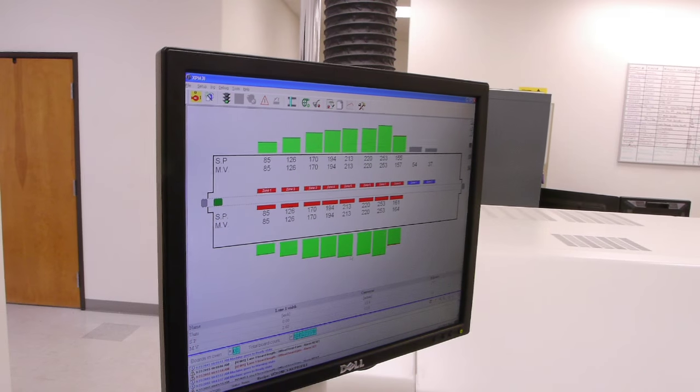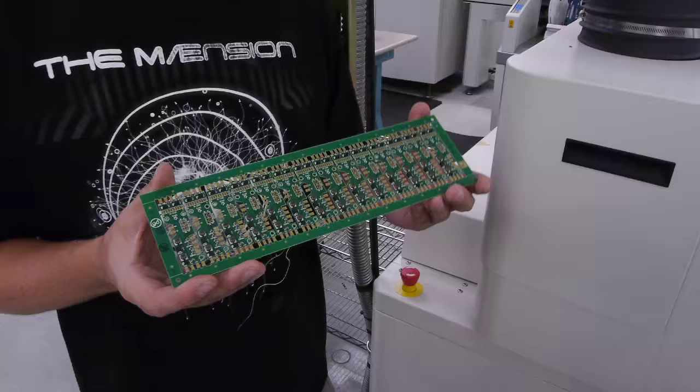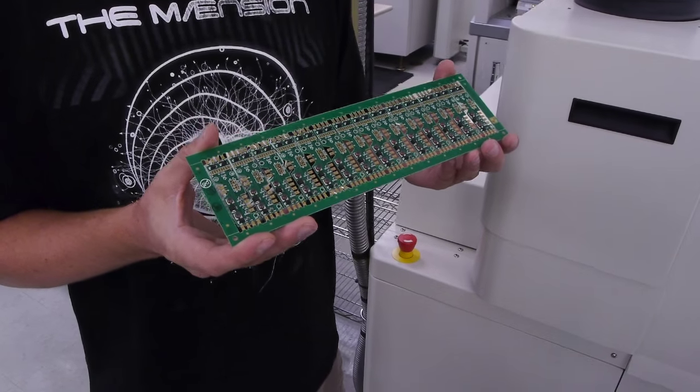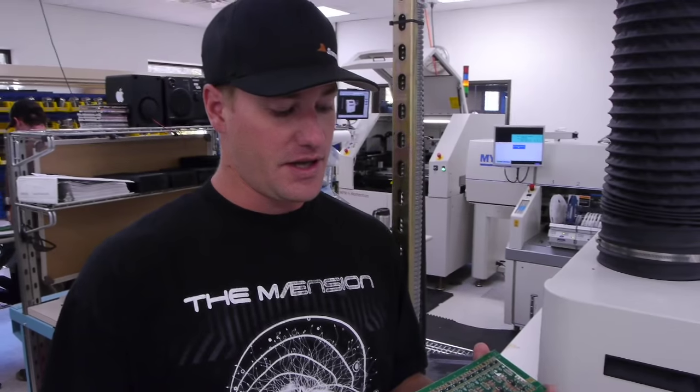Then the boards travel through this tunnel — it's actually an oven — and it melts that solder paste that was silk-screened on earlier, soldering the components to the boards. The solder joints are created and cured into place. Then we test the components and the circuits to make sure that everything is soldered well.